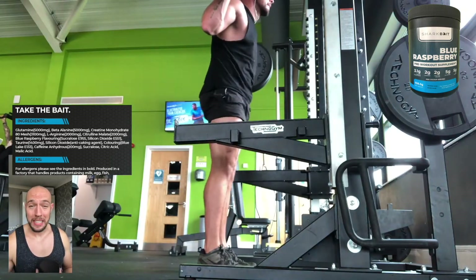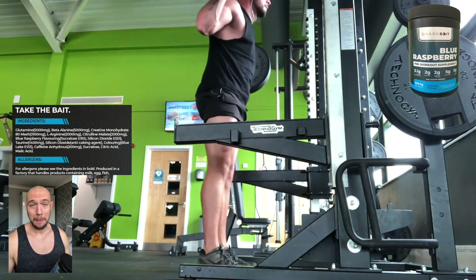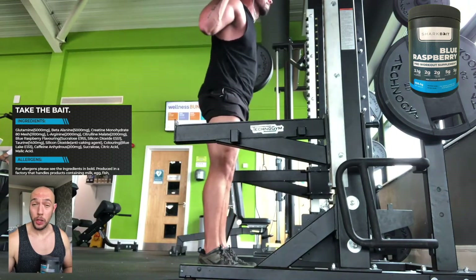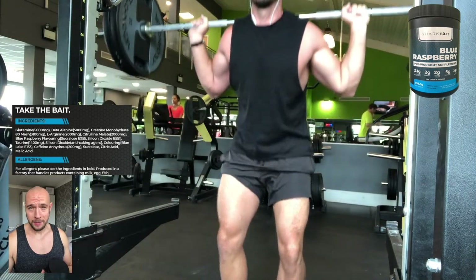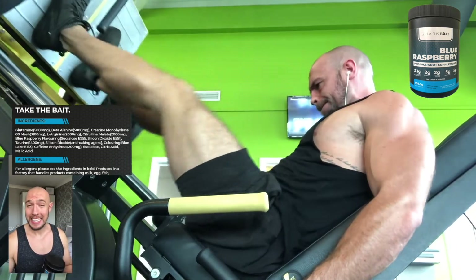The next one on that list is 3,100 milligrams of creatine monohydrate. Creatine boosts ATP production and lean mass. Moving on we have L-Arginine at 2,000 milligrams a serving. This will increase your nitric oxide production, increases blood flow and delivers oxygen and nutrients to aid in recovery.